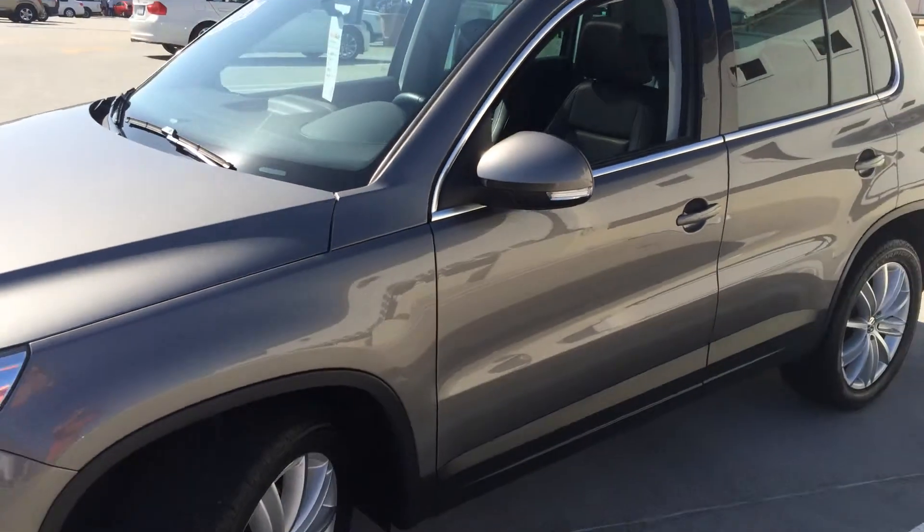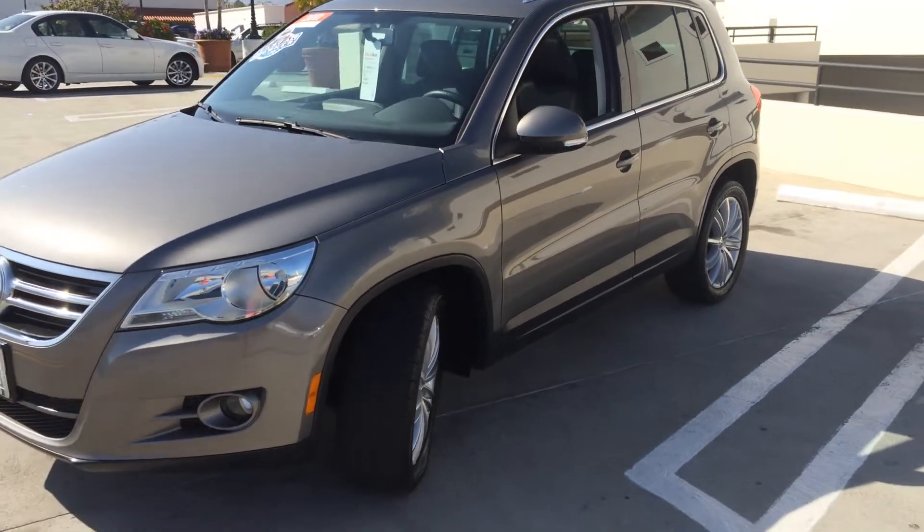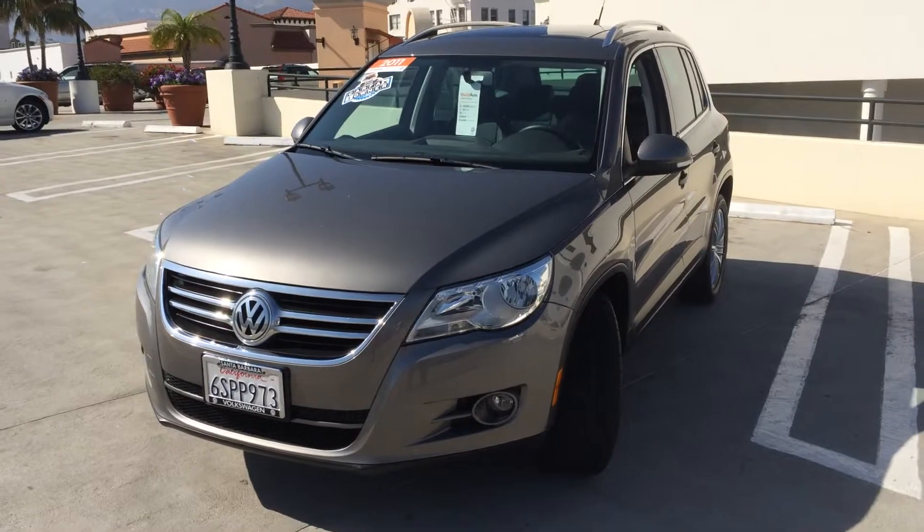This car is ready for you to come and test drive here at Santa Barbara Volkswagen. Come and take a look today. Bye-bye.